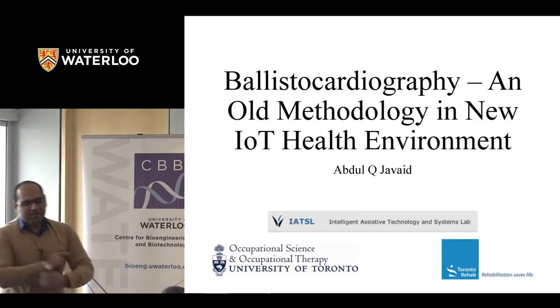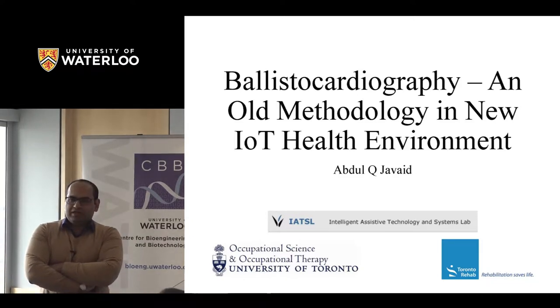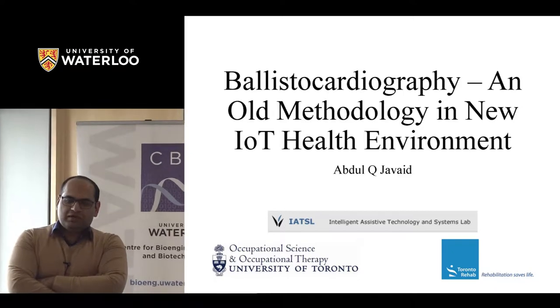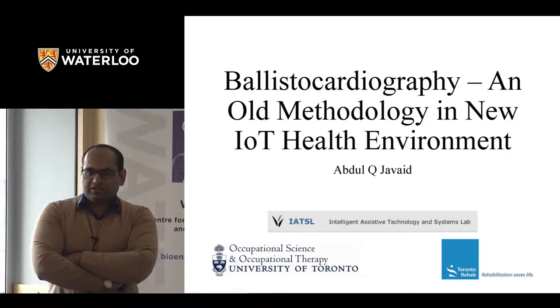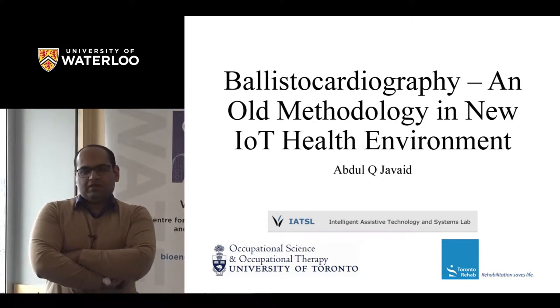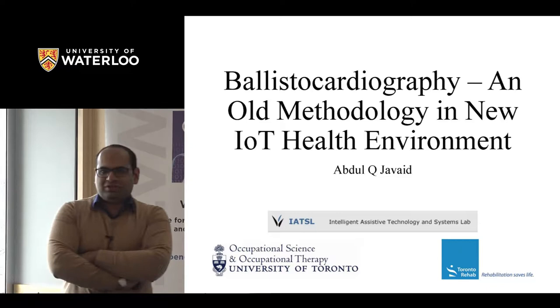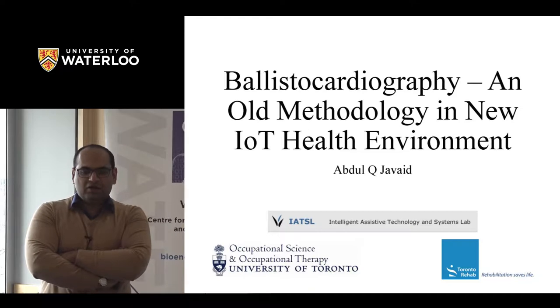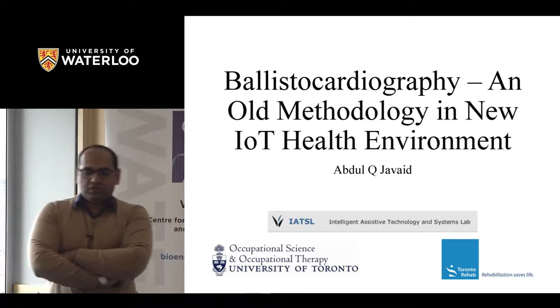Hi everyone. My name is Abdul. I'm currently working at University of Toronto and Toronto Rehab, and my focus of research is ballistocardiography and smart textiles to do non-invasive and continuous health monitoring. I also have some background in non-contact sensing through collaborations. I did my PhD from Georgia Institute of Technology, USA, and my focus of research was ballistocardiography.